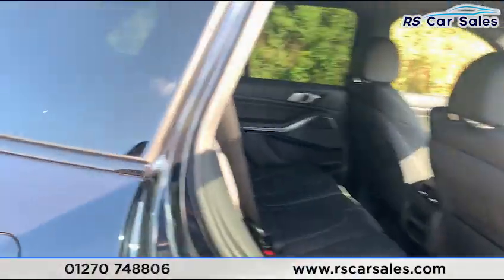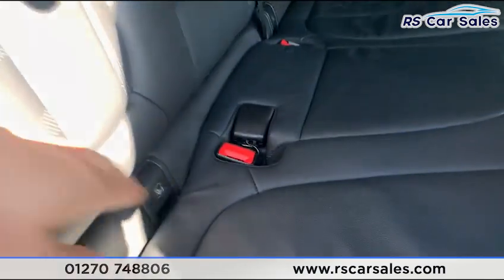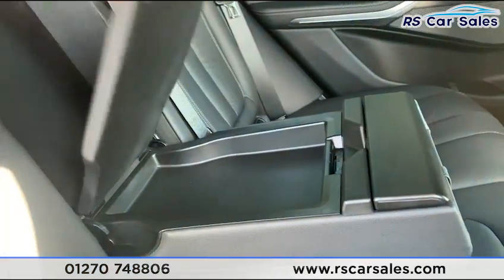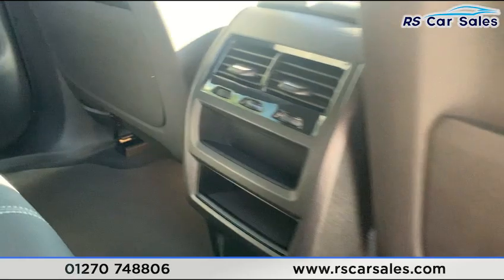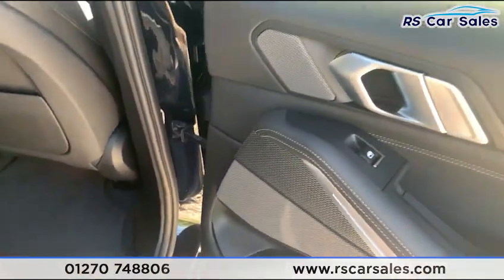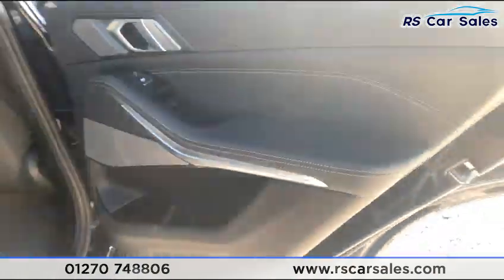Moving to the rear interior, we have full leather throughout with ISOFIX points. There's a pull-down lever armrest with two nice-sized cup holders and storage. You also have storage behind the driver and passenger seats, storage in the centre console, behind the vents, and 12-volt connectivity. On the doors you have electric windows with integrated Harman Kardon speakers, individual trim, ambient lighting, and brushed metal trim.